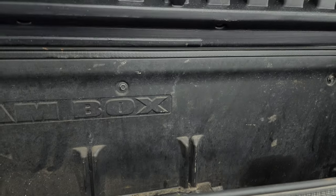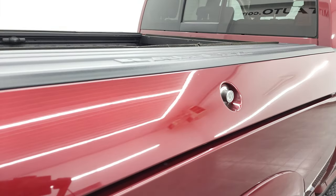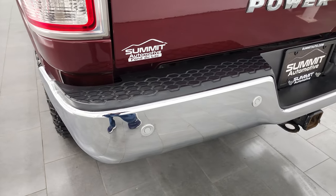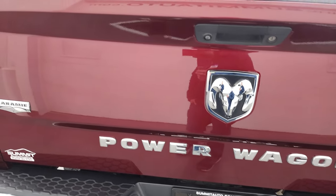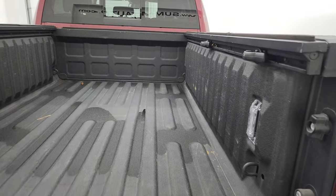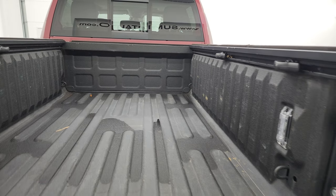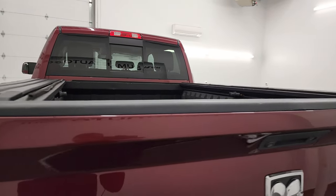The Ram box is a pretty sweet system — you can store stuff in there, lock it up, and it locks with the doors. Coming around to the back, the rear bumper is in nice condition with no major dents or dings. It does have backup parking sensors and a full towing package with receiver hitch, 4-pin and 7-pin wiring. That tailgate is in fantastic condition — it has a locking tailgate, backup camera, spray-in bed liner, LED bed lights, and side box tie downs. The spray-in bed liner goes onto the tailgate as well, and it shuts nice and solidly.